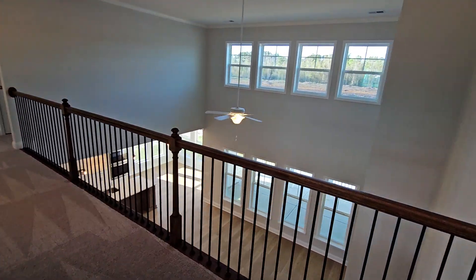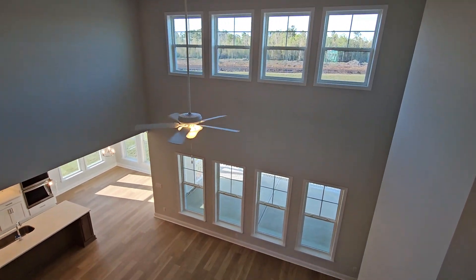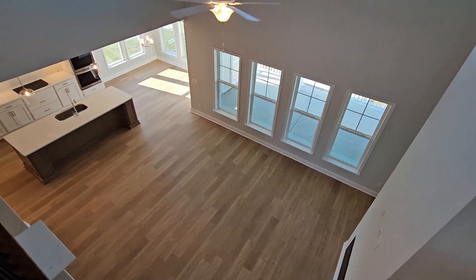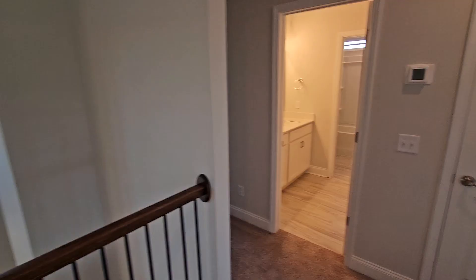This is where it looks really good — looking from upstairs down into the great room and the kitchen. It's amazing. We're going to head to the right here.